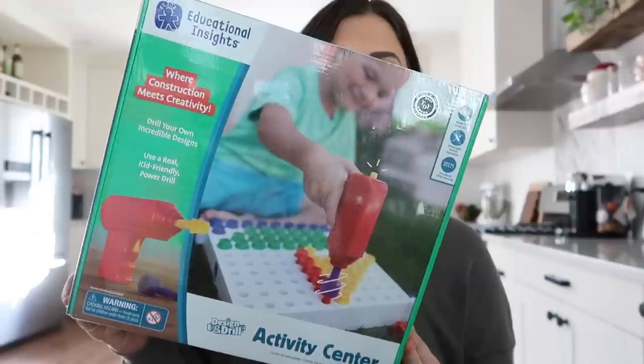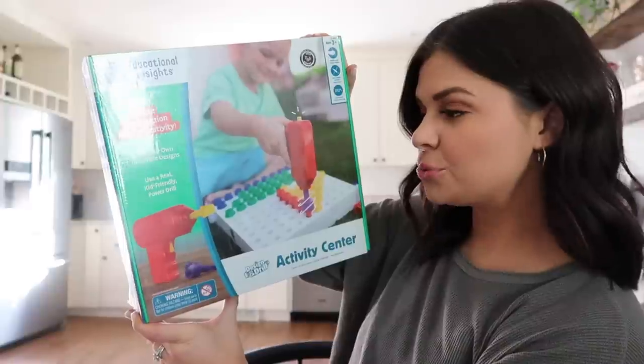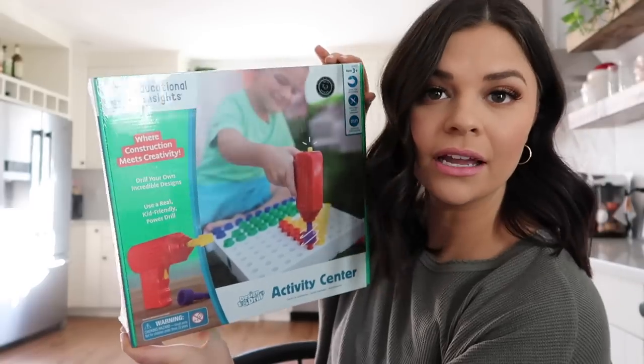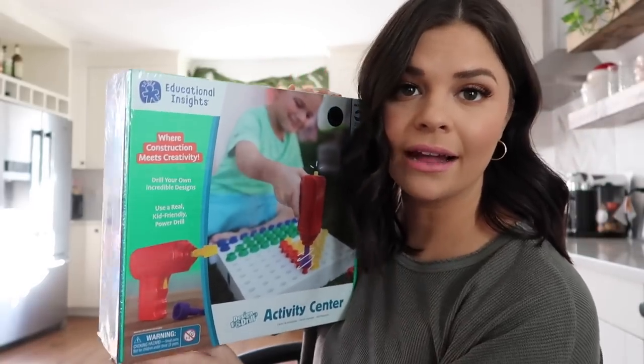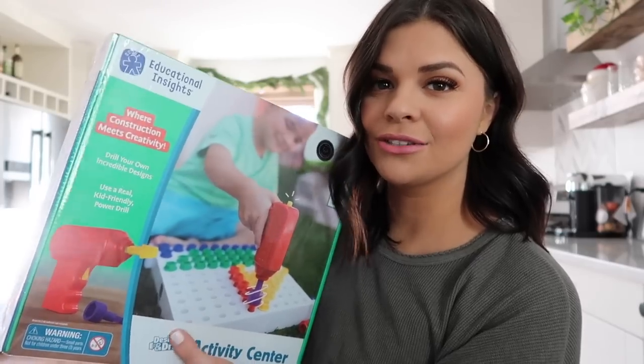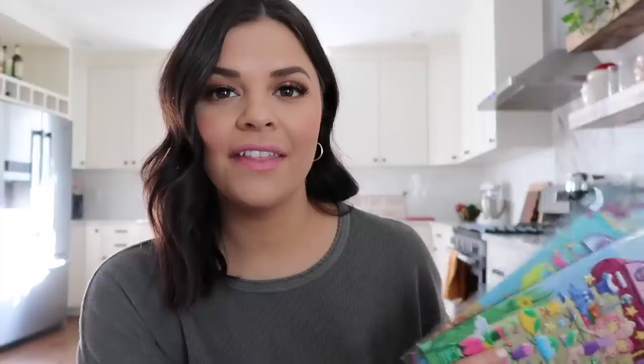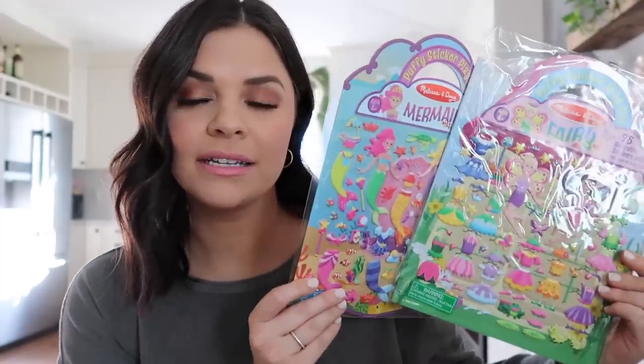Now we're moving on to Stella's stuff. Stella is two, she'll be two and a half in February. This is the first Christmas where she has actual interests that I know are going to get her excited. The first thing I got is actually for both her and Lucy — it's a cool drill thing. It says 'where construction meets creativity' and it seems right up my kids' alley. I've been working on Stella's colors, so I think it would be a good way to work on those — a cool random gift I found on Amazon. I also have two sets of Melissa and Doug stickers for Stella.